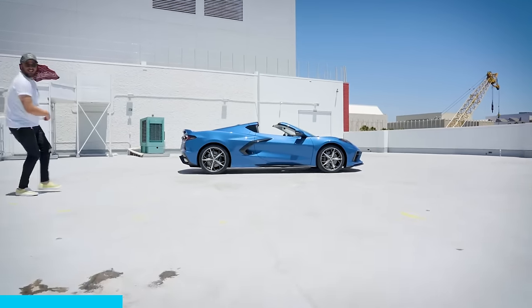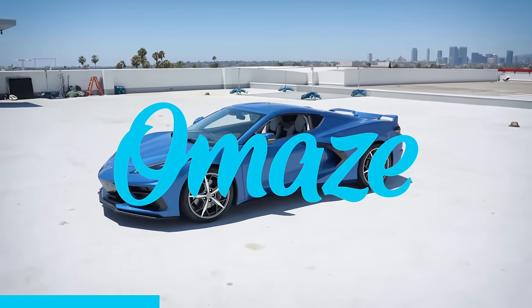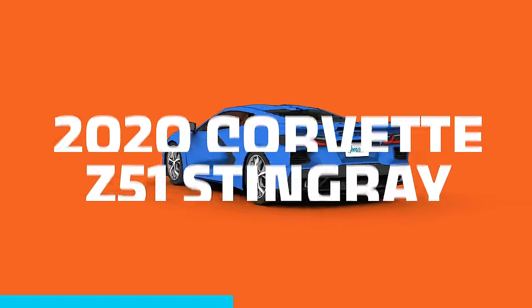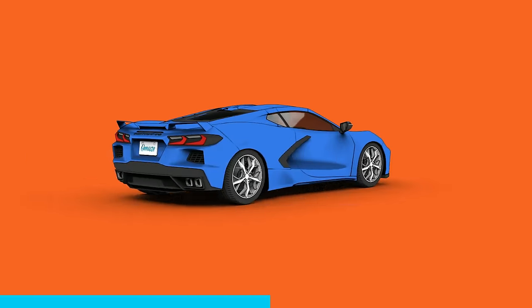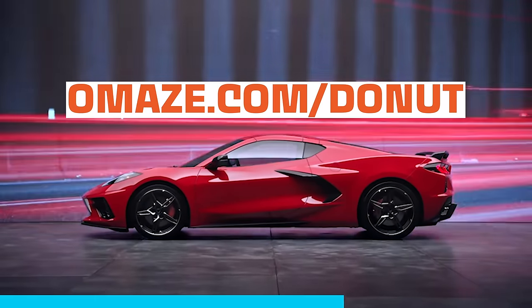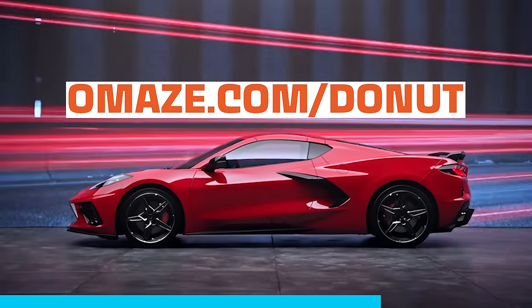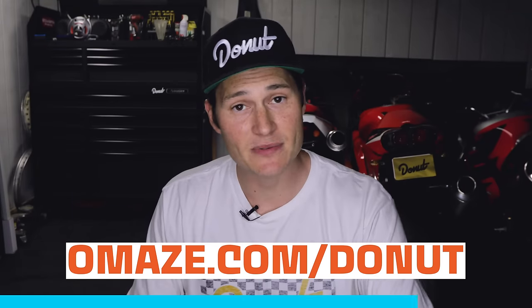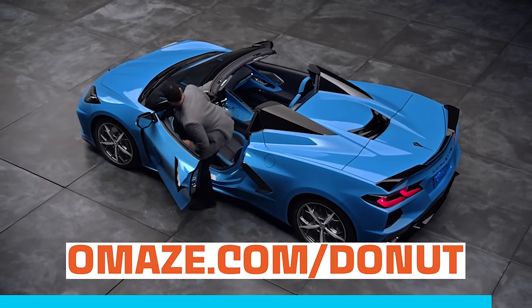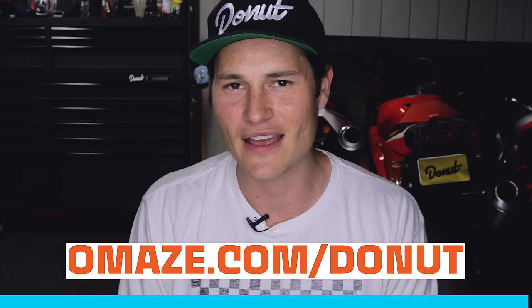Our friends over at Omaze are offering you the chance to win a 2020 Corvette Stingray Z51 with taxes and shipping included, plus twenty thousand dollars for whatever you want. All you have to do is head over to omaze.com/donut and enter for your chance to win. The link is in the description below — go win yourself a Corvette.